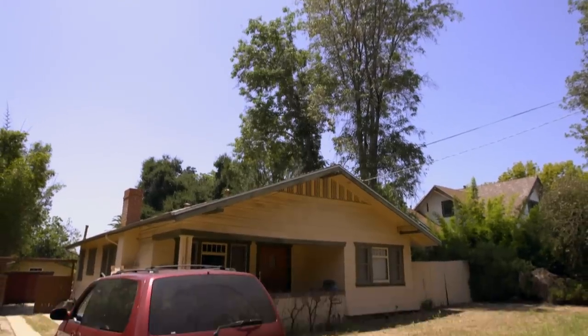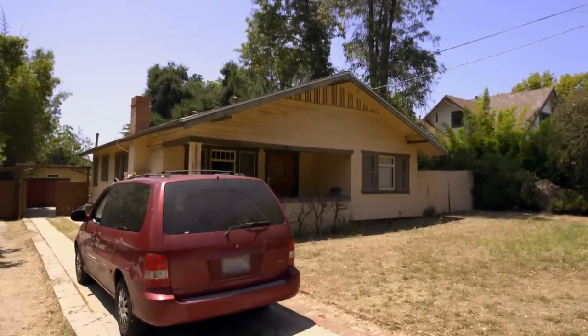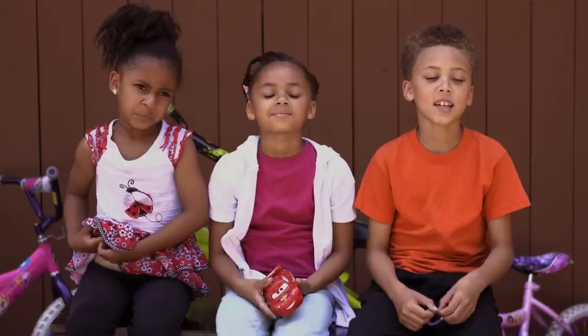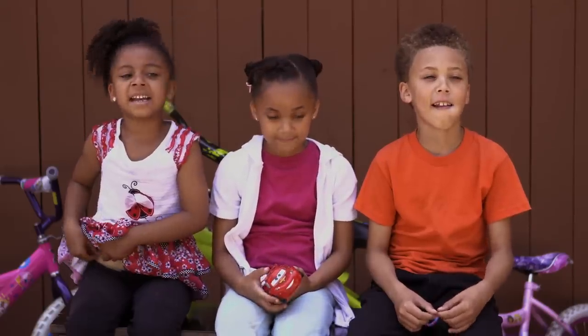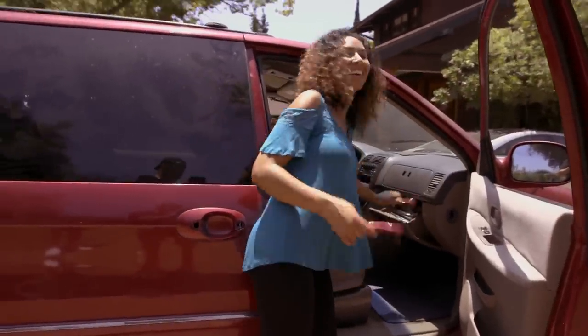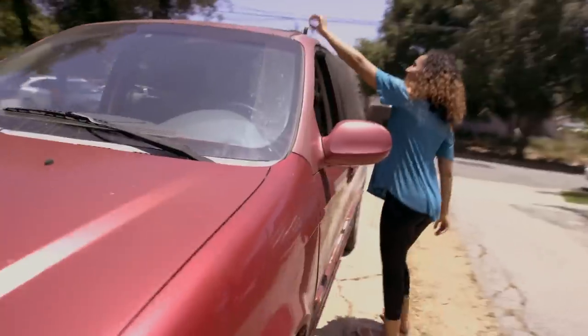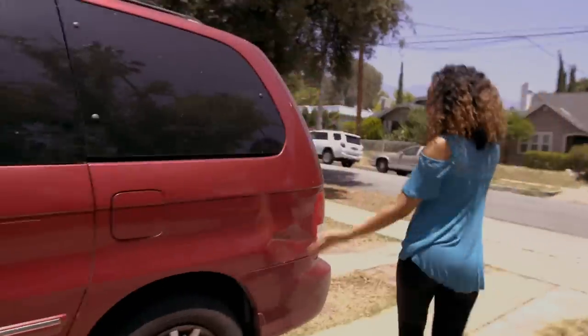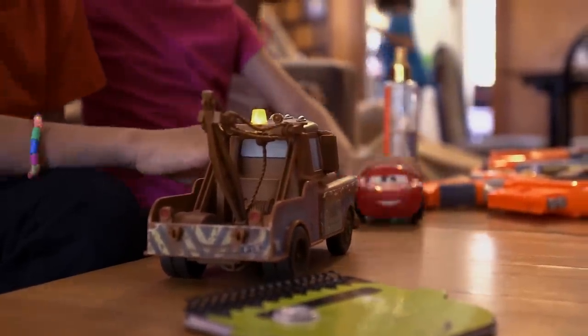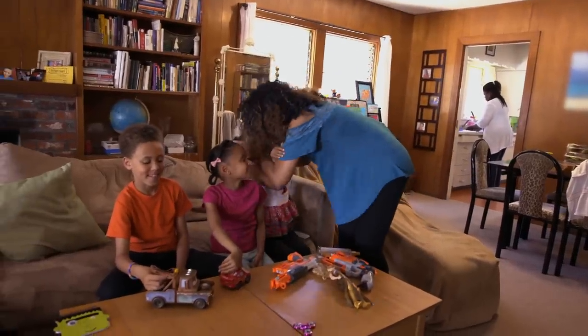Our minivan is definitely in need of replacement. The radio doesn't work, the AC is busted, it has no handles, all kinds of bumps and bruises — it needs to be replaced. We need to buy a new car. Here are the side door handles — I don't know how this happens. It's got lots of dents.